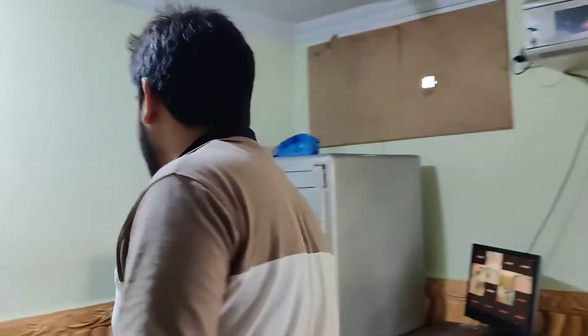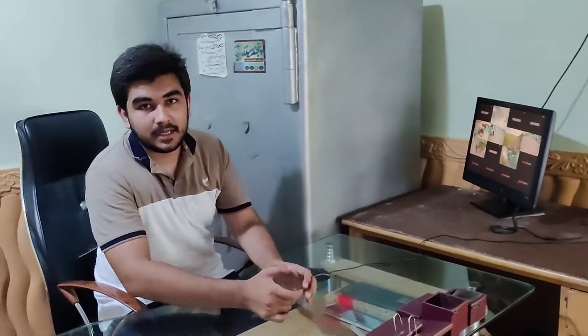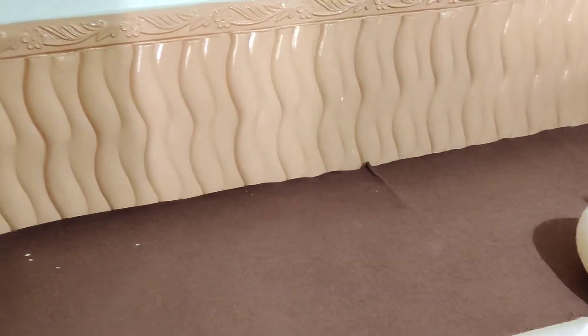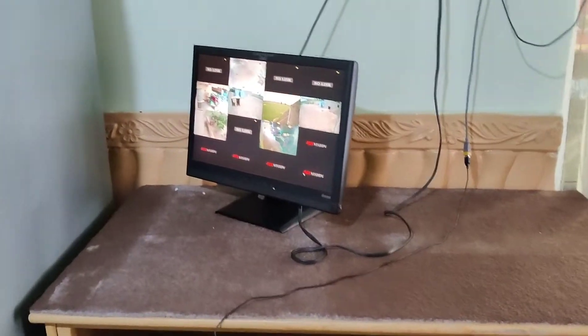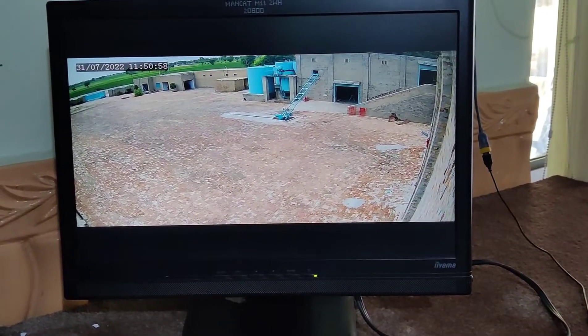So guys, this is the main office. This is the main office here, and you can give the tour of the office. If you can see this setup, you can see the camera in the factory. This is the main camera — this is the whole view from here.